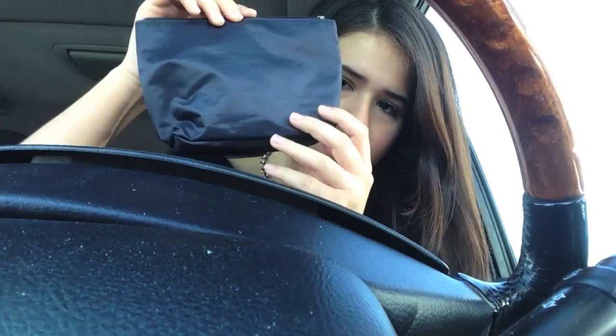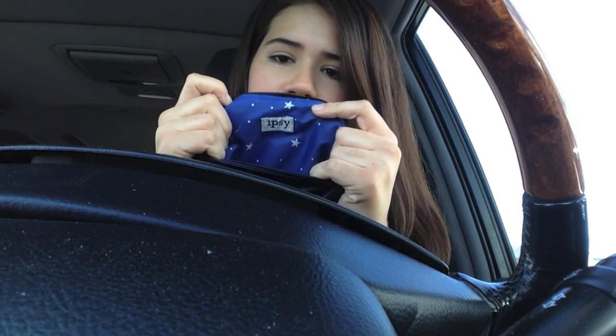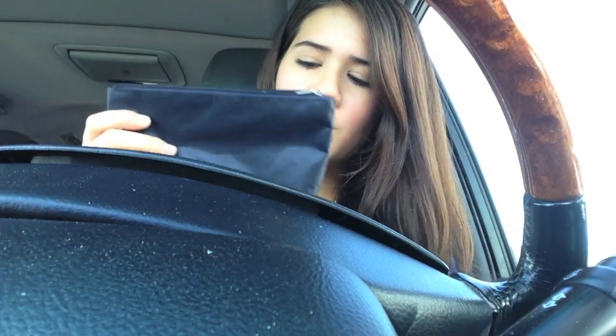This is the bag that I have. It is an old Ipsy bag — it says Ipsy and it has little stars on the inside. I really like this bag because it's dark and it doesn't look like a makeup bag, so I just throw it in my bag and no one even knows that it's a makeup bag.